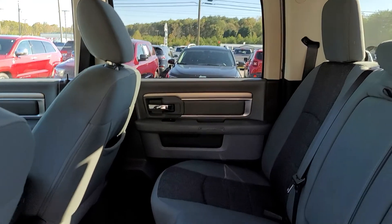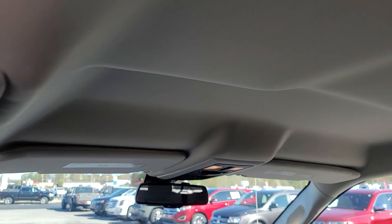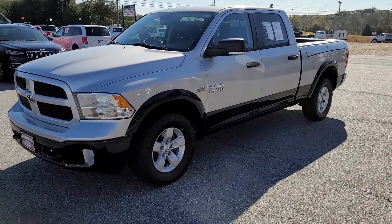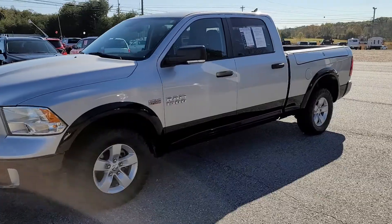This interior is in pristine shape. Non-smoker. Headliner is in perfect shape. No blemishes.